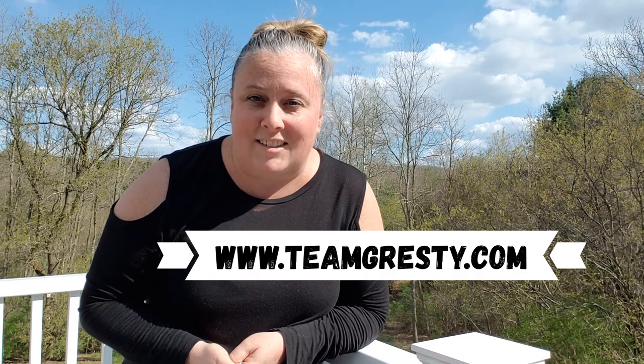If you're thinking about a move to Belchertown or the surrounding areas, definitely reach out to us — we'd love to help you. As always, you can go to our website at www.teamgresti.com. And if you liked our video, give us a like and subscribe to our channel. We've got some more great videos coming your way.